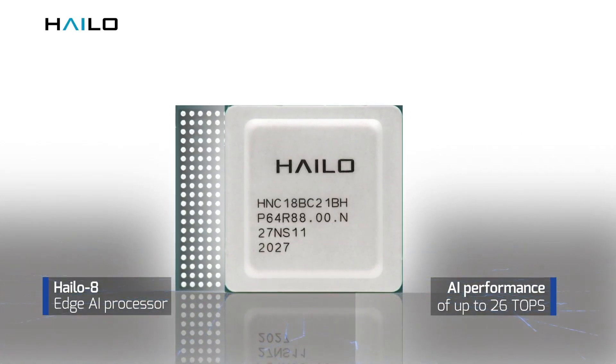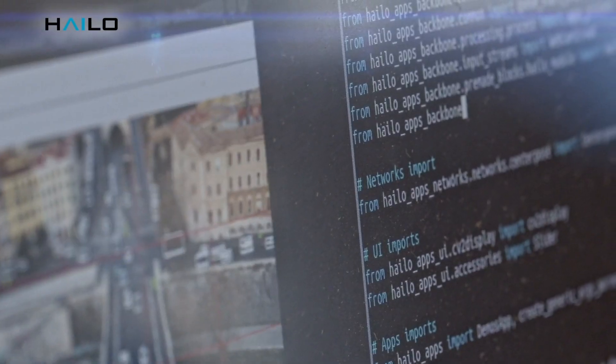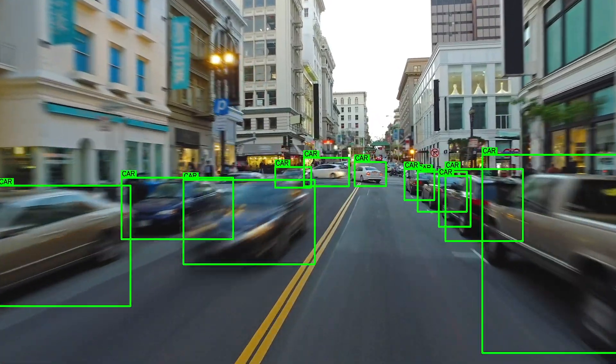At Halo, we developed the world's top-performing AI processor for edge devices, the Halo 8. Our AI processor is transforming visual intelligence and sensory perception for multiple industries by enabling smart devices to run neural network-based applications at the edge.